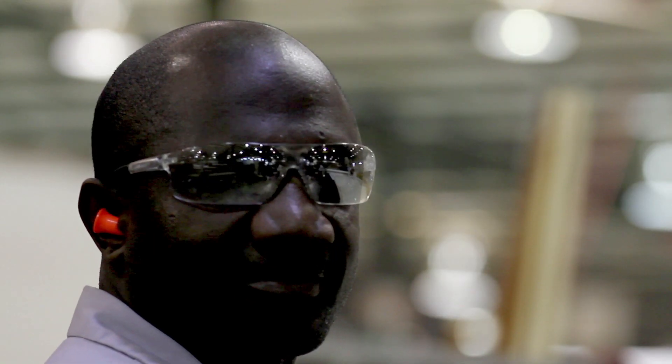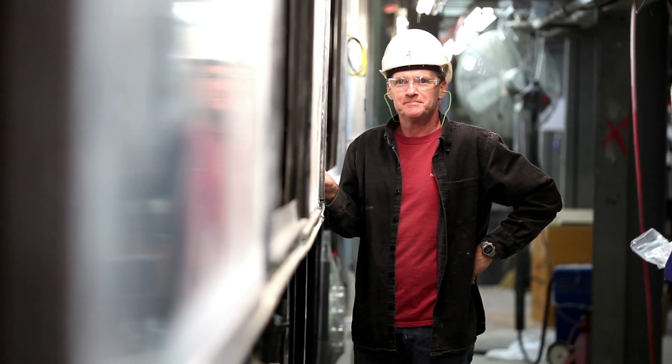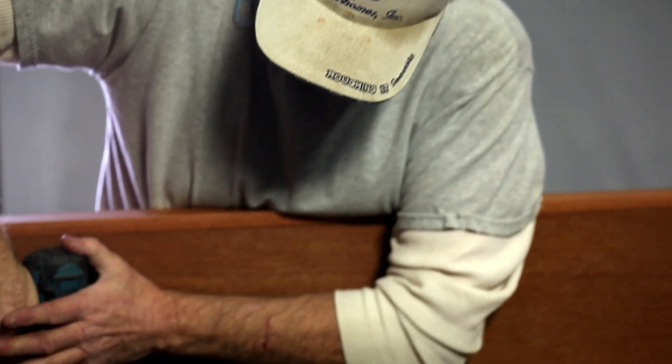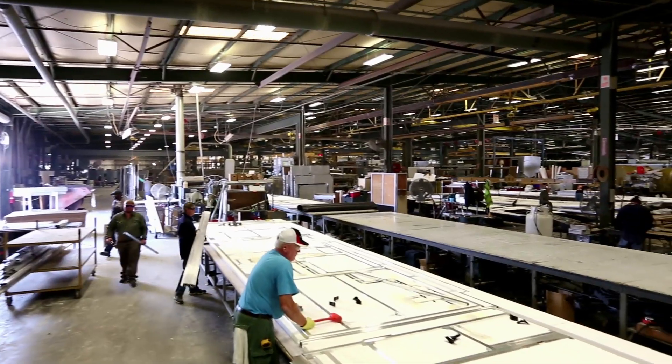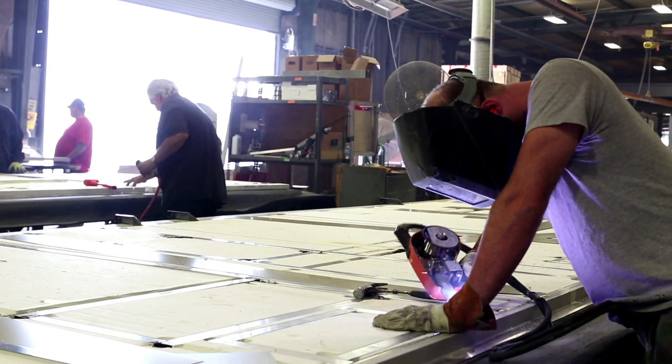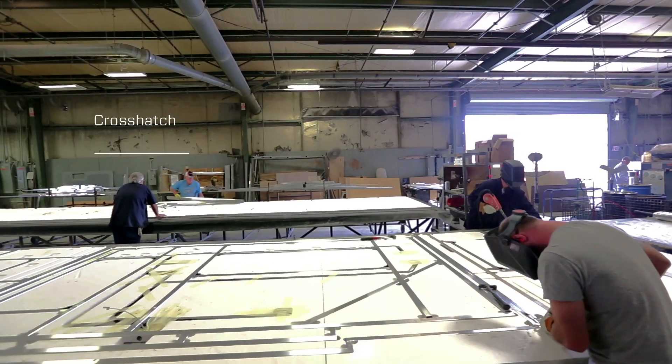And that comes from tried-and-true road-tested construction methods like the ones we've perfected over the last 40 years. Every component is proven to deliver maximum durability, reliability, and strength. The structural integrity of our coach is provided by a cross-hatched tubular skeleton built from heavy-gauge aluminum rails.